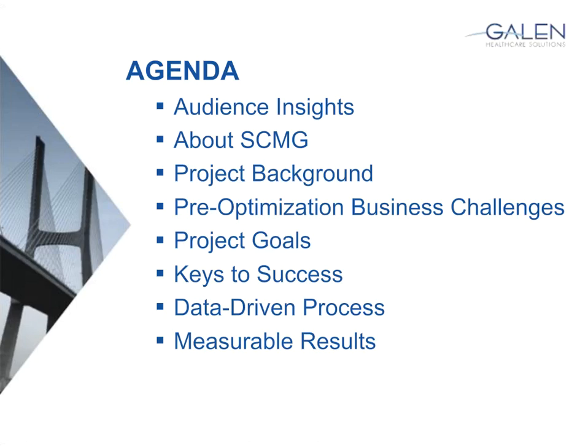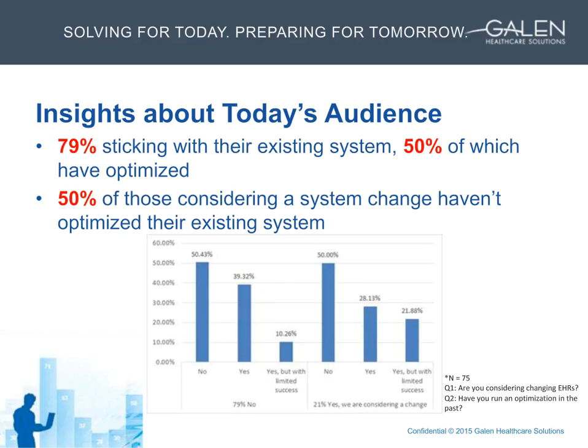The questions asked at registration were: are you considering EHR changes, and have you run an optimization? Basically, 79% of all poll registrations said they were sticking with their existing system, 50% of which have optimized. Of those remaining 50% considering a change, most have not optimized — which speaks to the need for optimization relative to the overall success of an EHR implementation.